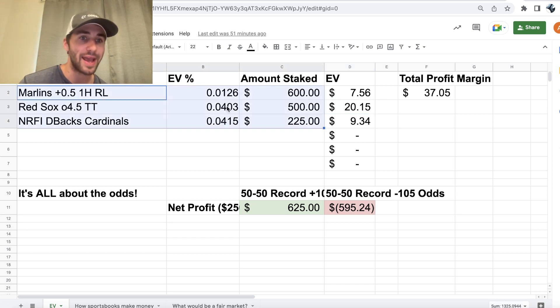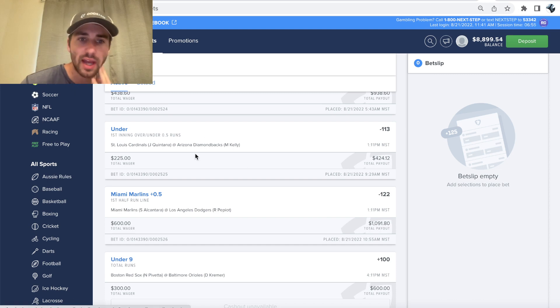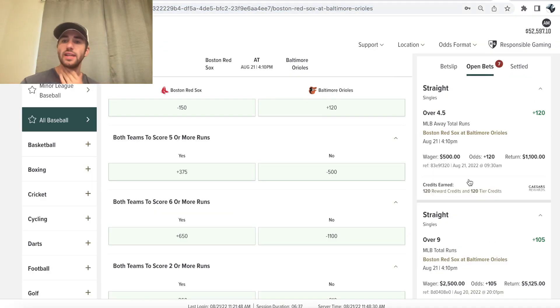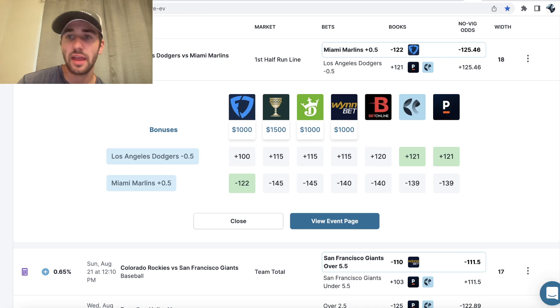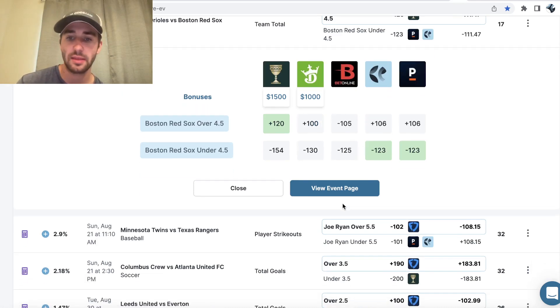So three bets today: the Marlins first half run line on FanDuel, the NRFI on the Cardinals versus Diamondbacks, and the Red Sox team total. I also bet the full game total for one of the games, but that was before I started recording, so I didn't include it here.